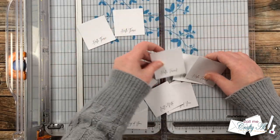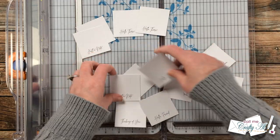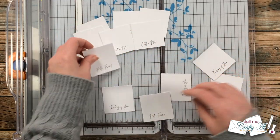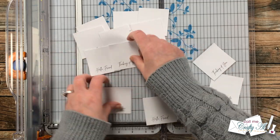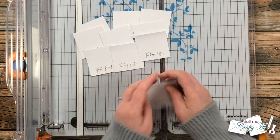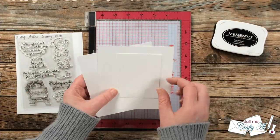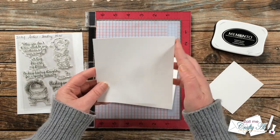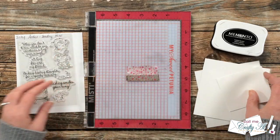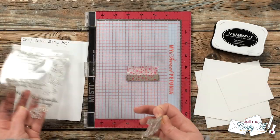You will end up with 12 sentiments when you cut each sheet down, and since I only need nine for my set of cards today I just chose the nine I thought I would be most likely to use. Then it was time to move on to some stamping. To get started on the coloring, I want to stamp my focal image. I'm going to show you an easy way to cut a few pieces of paper and get all the images you need when you need multiples.